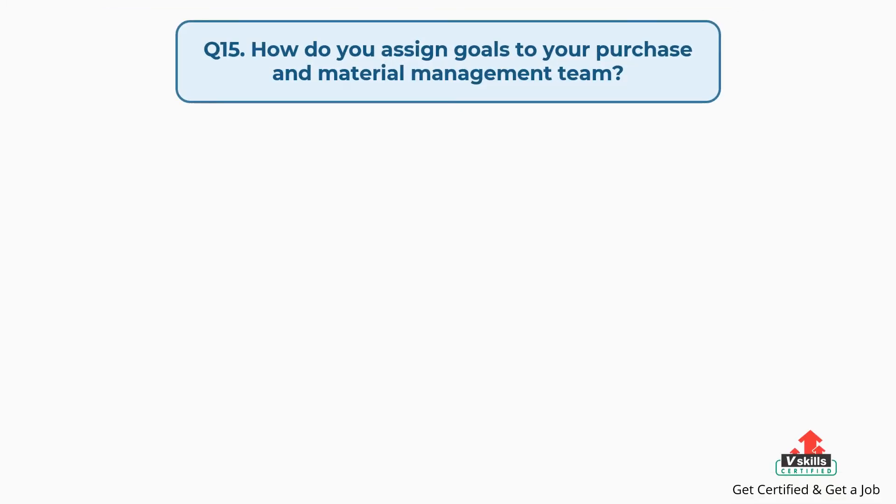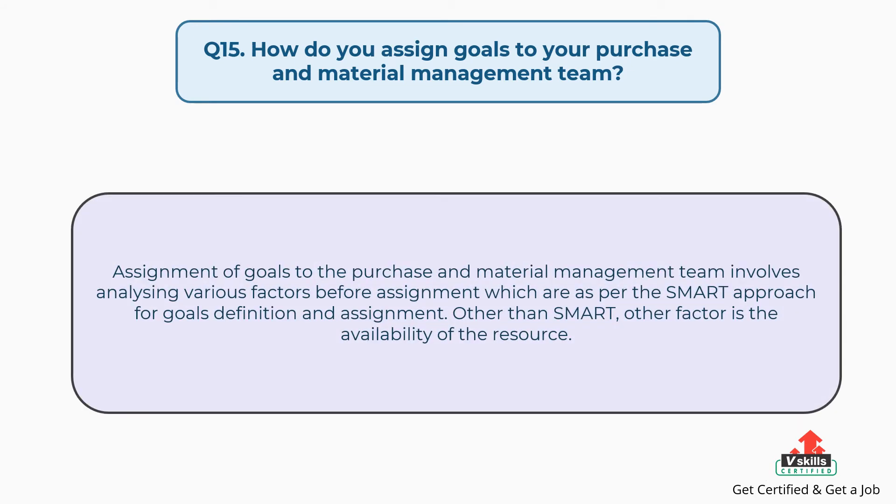Question number fifteen: how do you assign goals to your purchase and material management team? The answer is: assignment of goals to the purchase and material management team involves analyzing various factors before assignment, which are as per the SMART approach for goals definition and assignment. Other than SMART, another factor is the availability of resources.